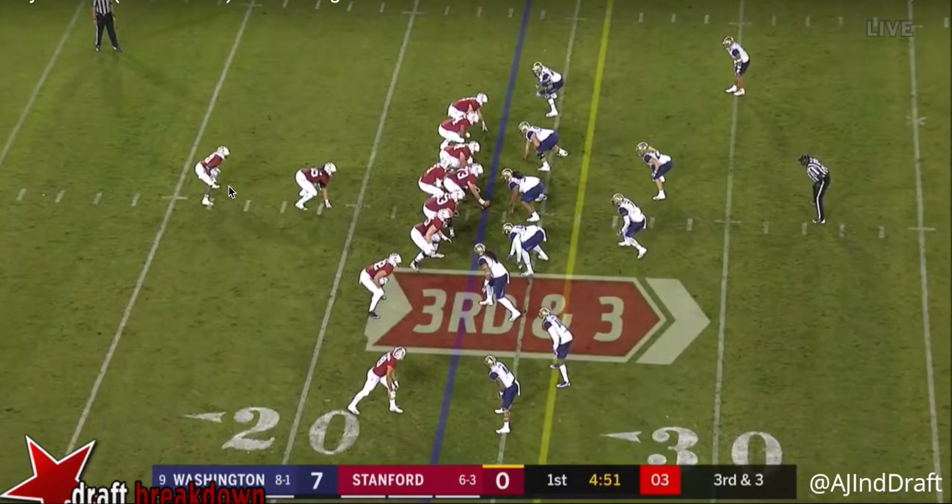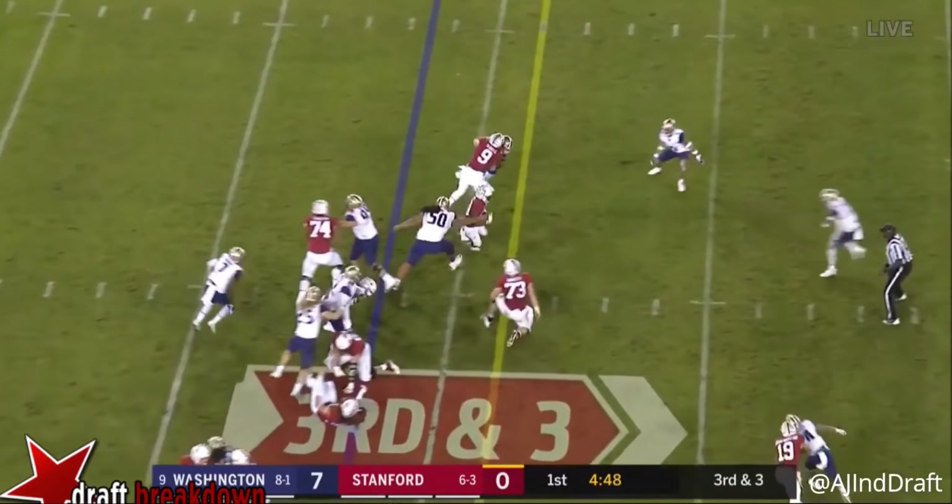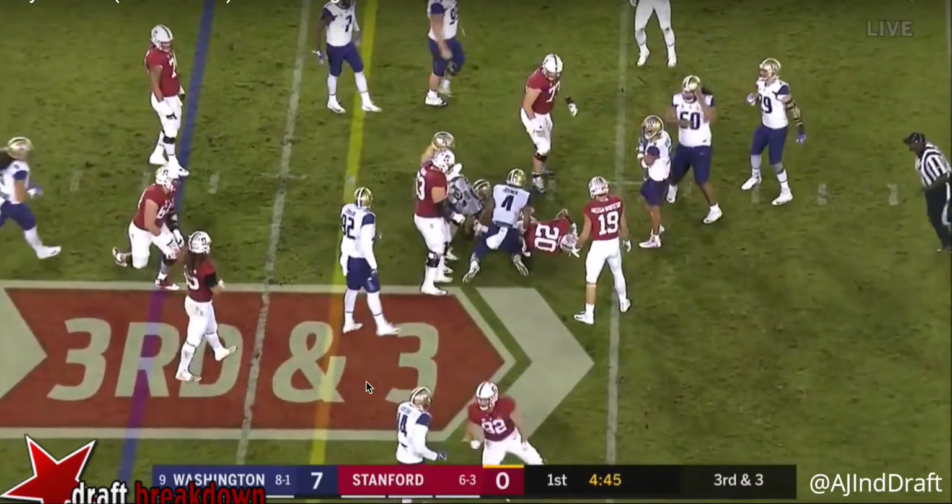The ball is going to start out going to his right and it's not going to be open. He already sees that this defender's got that leverage right there, with this linebacker coming around. It's not going to work, so he shows the ability to cut it up — not only to his left, but then upfield. He cuts it up to his left, upfield, and ends up getting the first down on third and three.